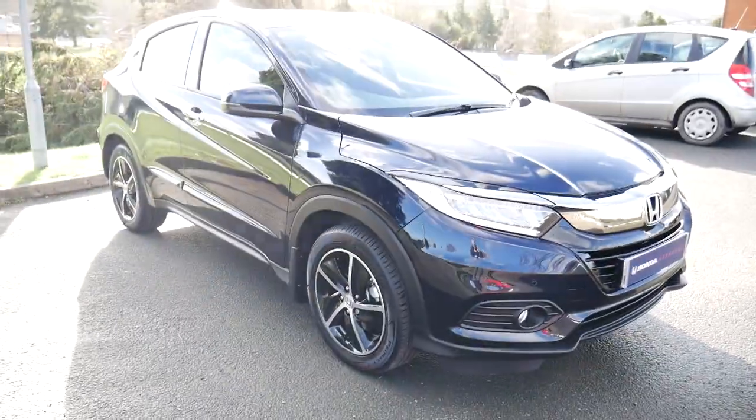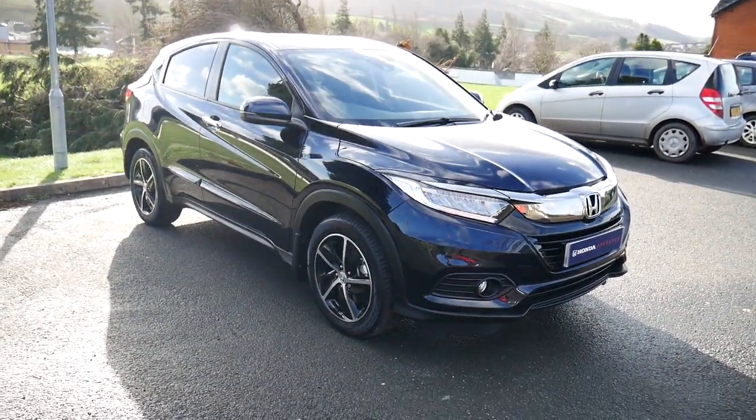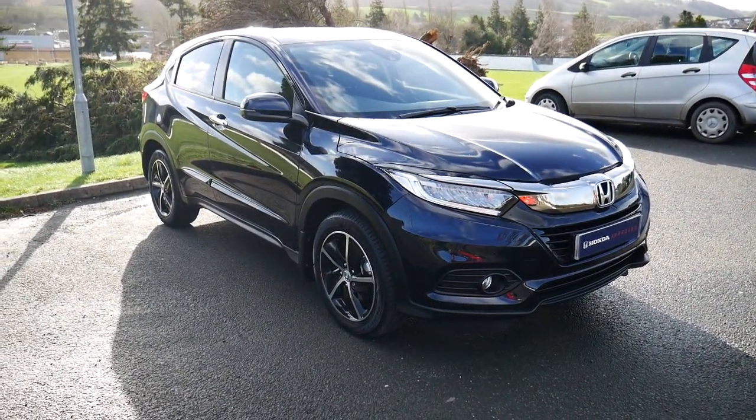That is the 69-plate HR-V SE in the midnight blue colour. For more information, please visit our website. Thank you.